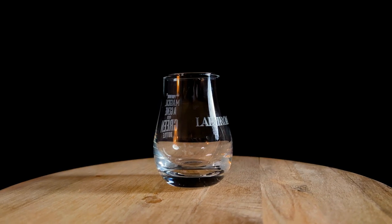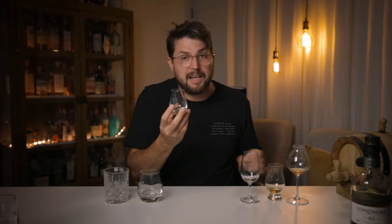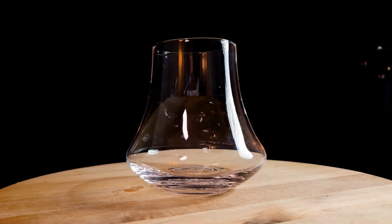Some other nosing glasses worth mentioning: one I got in a Laphroaig pack, which is basically like the Glencairn but without the foot — so heat transfer might be an issue. Another one is aesthetically quite nice to hold, a bit like the tumbler but with good nosing ability. It feels like the sort of glass you'd swirl around — very characterful.